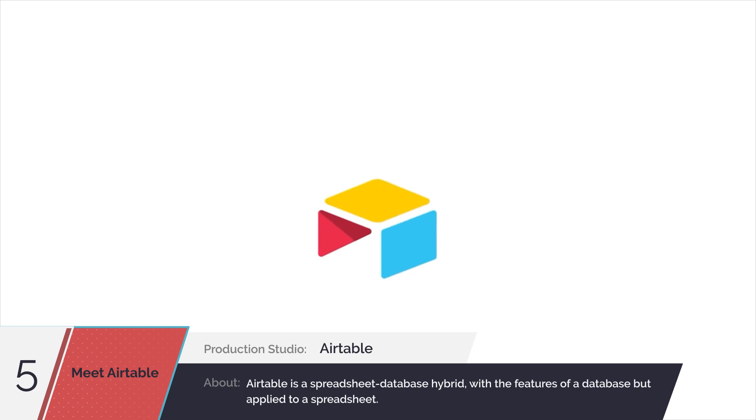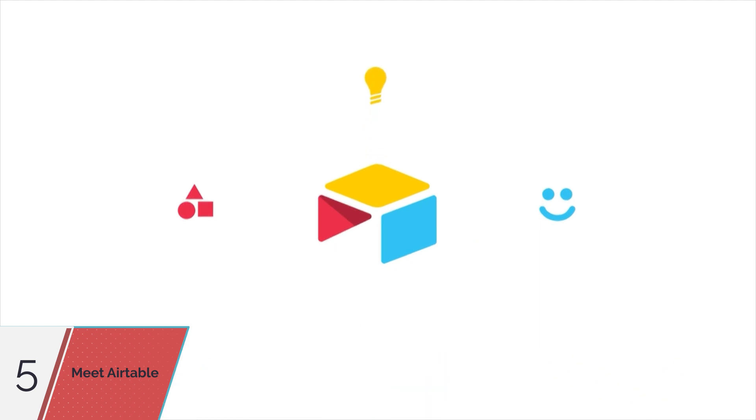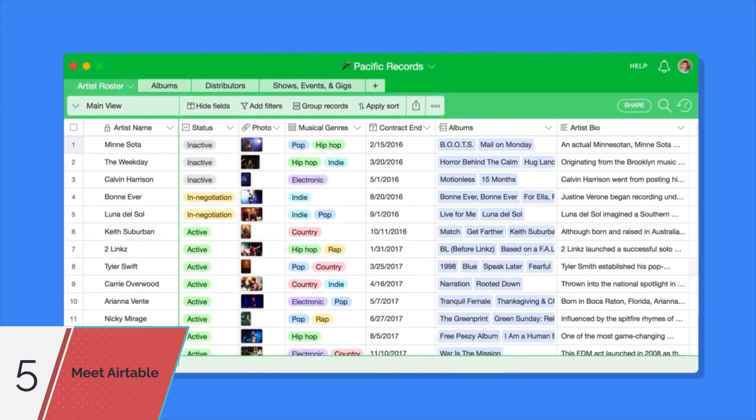Welcome to Airtable. With Airtable, you can organize anything — projects, customers, ideas, you name it. It's as straightforward as a spreadsheet, but gives you the power of a database to work exactly how you want to work.